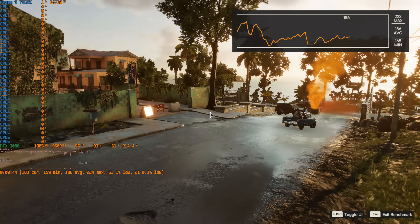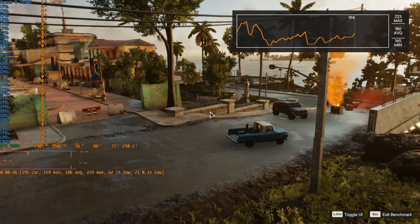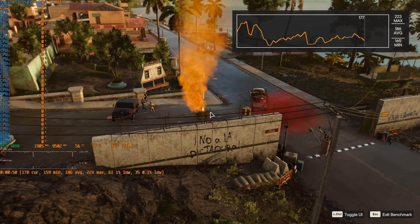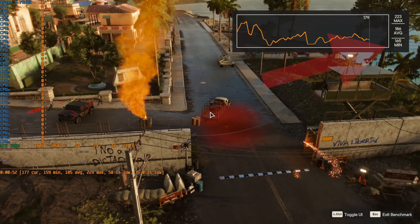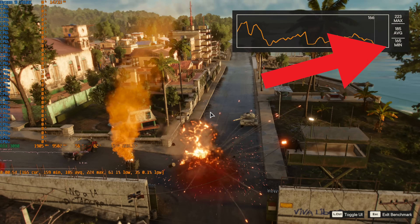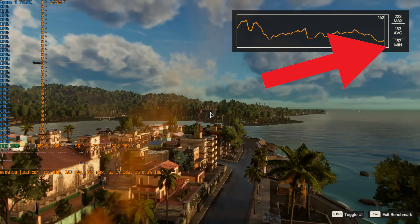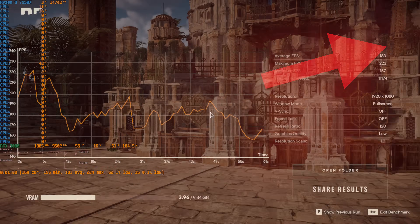It seemed like it was actually a micro-stuttering issue, because a lot of the games have their own minimum FPS counter and they were not picking up this stuttering. It was only really with Afterburner and the RivaTuner overlay when I started benchmarking that I noticed it.